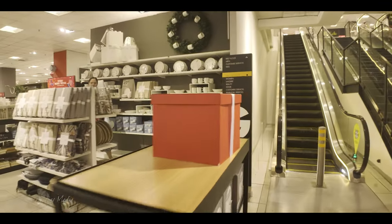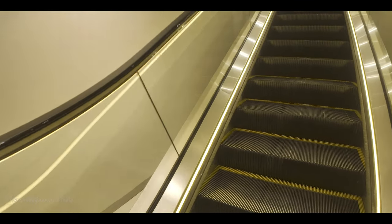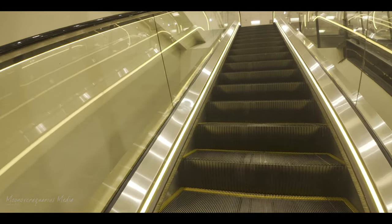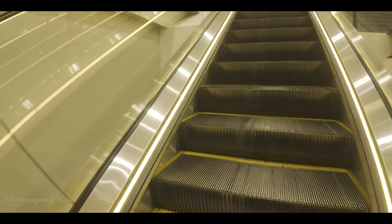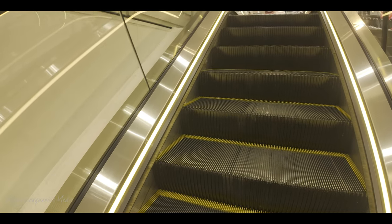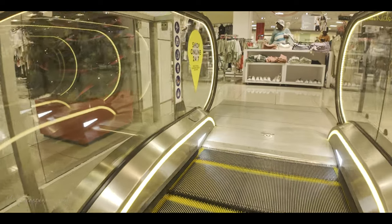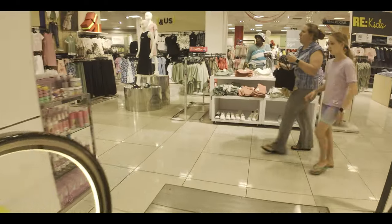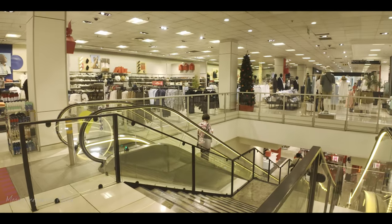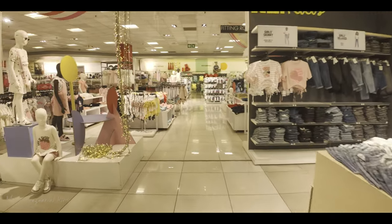As we head upstairs, we'll be taking you to the different sections upstairs at Woolworths. We're in Woolies Cresta Shopping Centre, Randburg, in South Africa. See how clean and neat it is — well-displayed stuff — and there's a kids section.